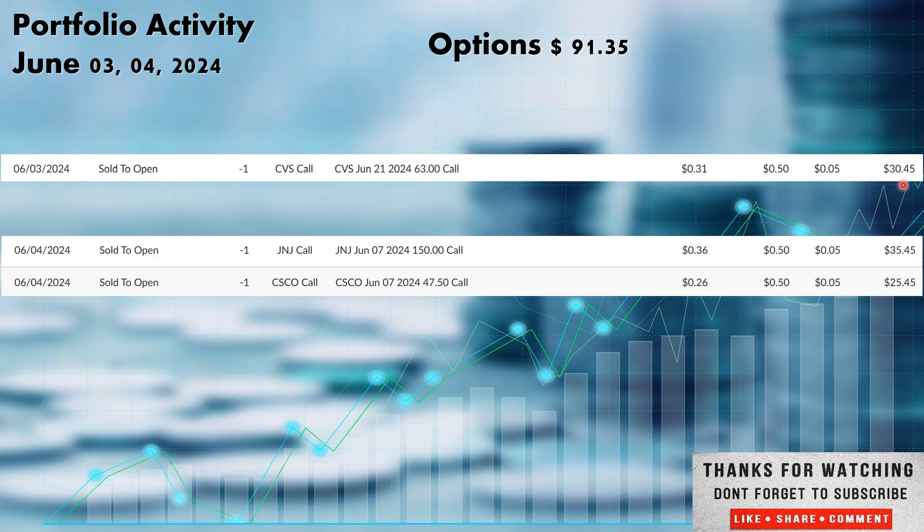We received $30.45 from that CVS contract. On the fourth we also entered two more: one sold-to-open covered call on Johnson & Johnson ticker JNJ, out of the healthcare sector, with a $150 strike price — the share price did not go above $150 so we keep that $35.45 and keep those 100 shares. Same thing with Cisco ticker CSCO, out of the information technology sector — one contract, expiration date June 7th, $47.50 strike price. It did not go over that, so we took $25.45 there.